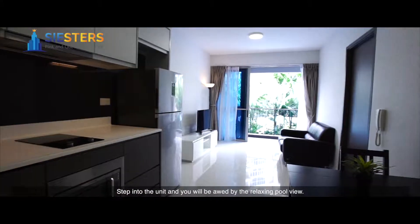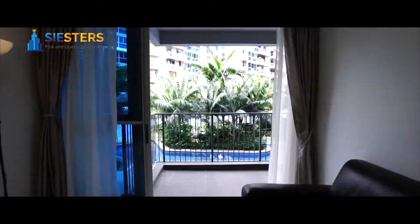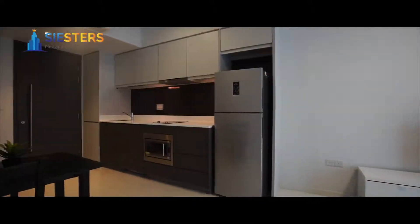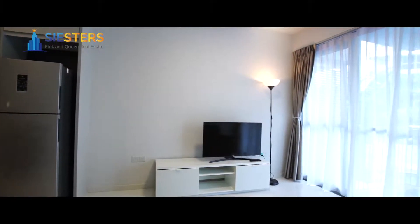Step into the unit and you will be awed by the relaxing pool view. Located on a premium deck, you get to take in wonderful views without the afternoon sun.